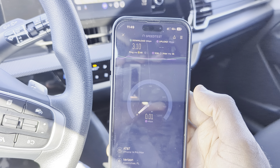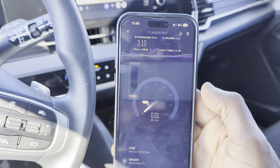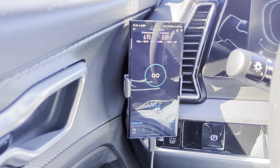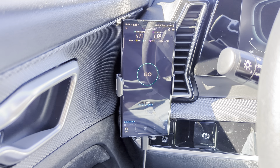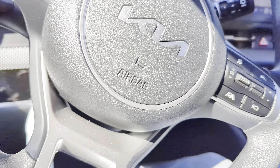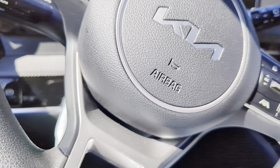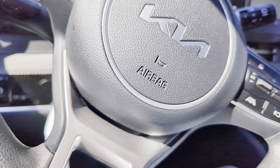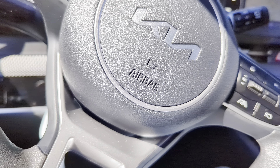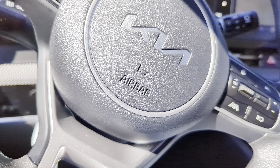AT&T also has the worst performance so far — even worse than T-Mobile. I can zoom in on there: T-Mobile's not as bad, AT&T's is horrendous. They have the least site density in the area, so of course they're going to be the worst performing. Next we'll get to Verizon.